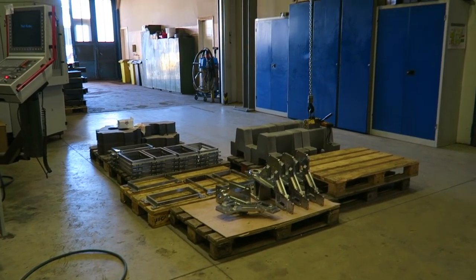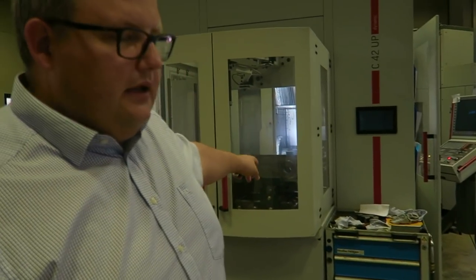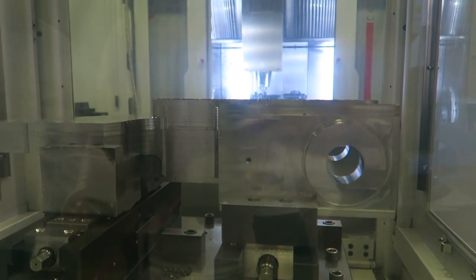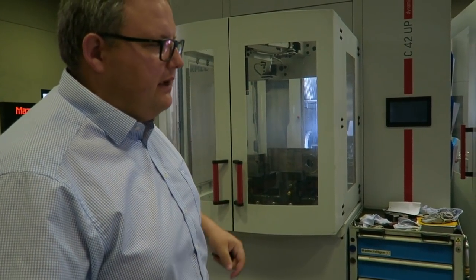All of the bogies that we are using for the cars are manufactured here in this machine. The machine has the nice ability to load three to four raw material pieces and then it will just rotate by itself. It can work for about 12 hours without anybody interrupting the process.